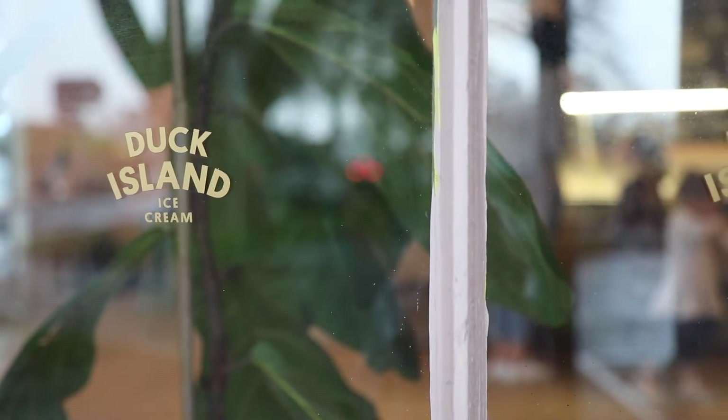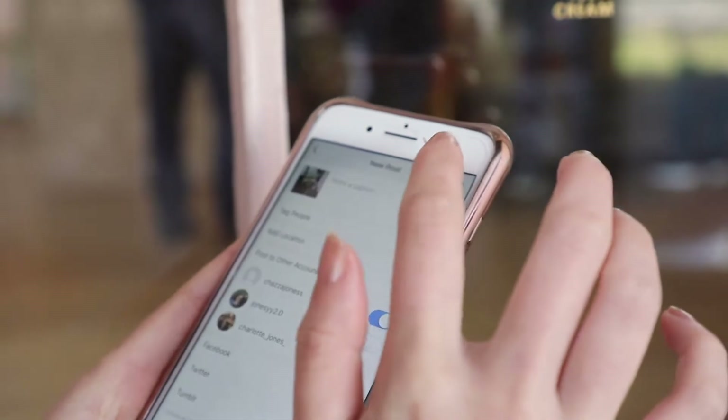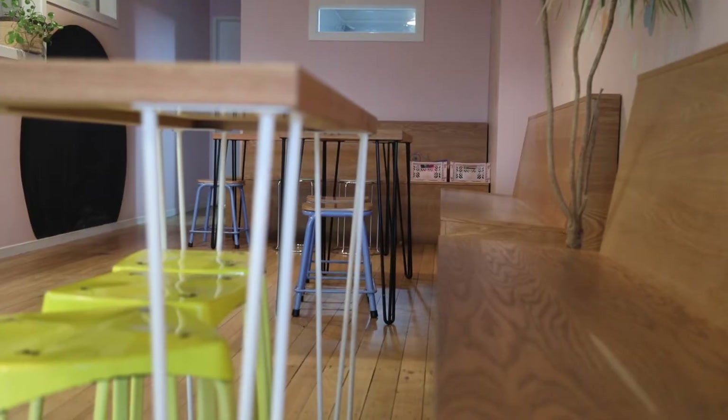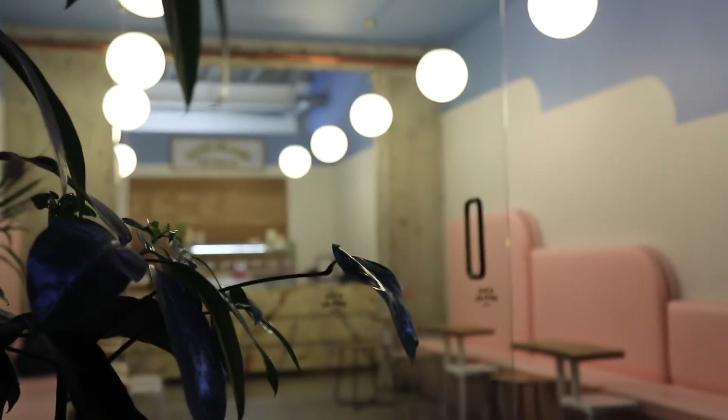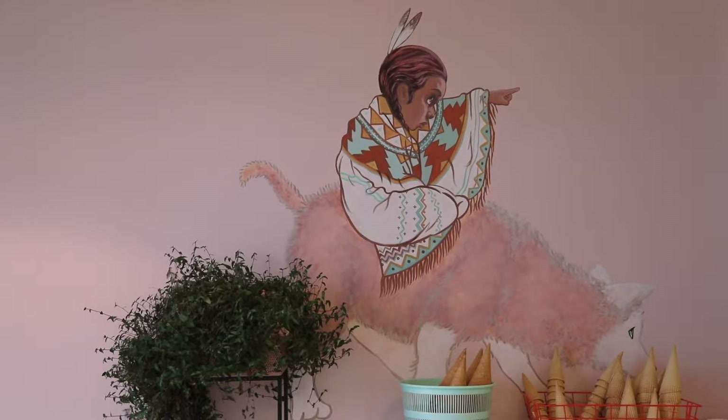We do get a lot of comments. We get a lot of people taking Instagram pictures. Each of the parlors has its own kind of slight variation of style. The Hamilton one's a bit rustic-y, the Riverbank is quite modern, and the Ponce B is very pink. Very pink.